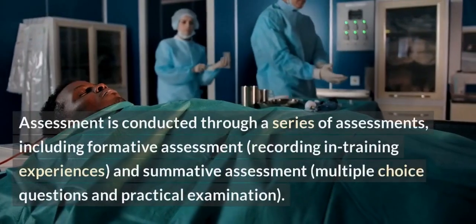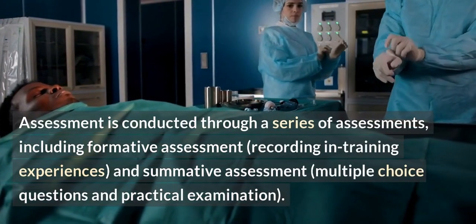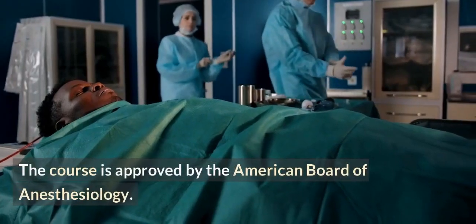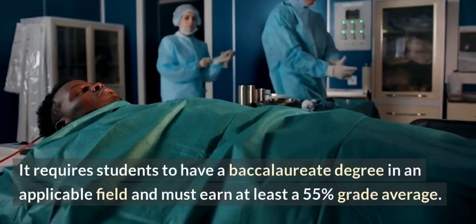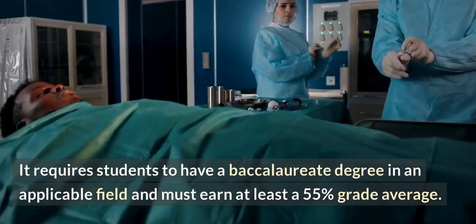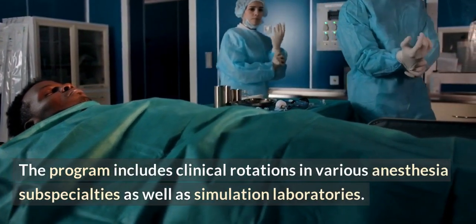Assessment is conducted through a series of assessments, including formative assessment, recording and training experiences, and summative assessment — multiple choice questions and practical examination. The course is approved by the American Board of Anesthesiology. It requires students to have a baccalaureate degree in an applicable field and must earn at least a 55% grade average. The program includes clinical rotations in various anesthesia subspecialties as well as simulation laboratories.